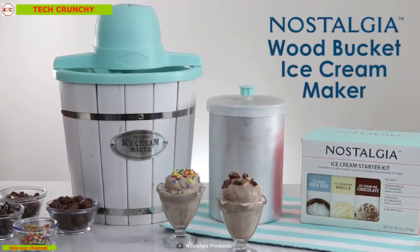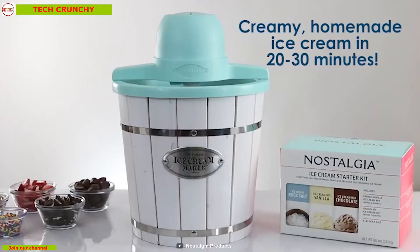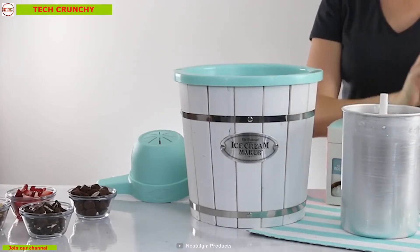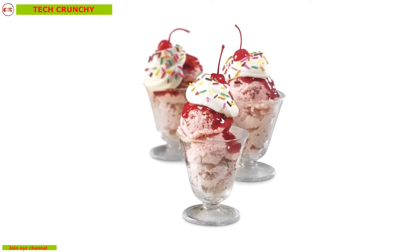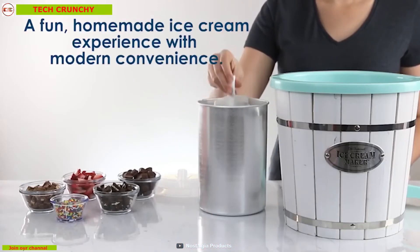Nostalgia Wood Bucket is the ultimate ice cream maker for your kitchen. This device enables you to make delicious ice cream, frozen yogurt, or gelato up to 4 quarts within 15 to 20 minutes easily. It is equipped with an electric motor which does all the churning so that you can enjoy delicious ice cream every time without any effort. It comes with a see-through lid which enables you to monitor the progress of your ice cream without having to open the lid.